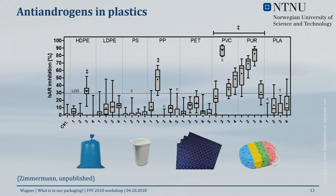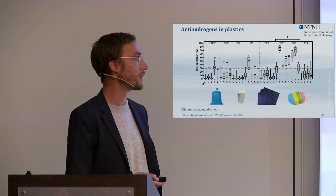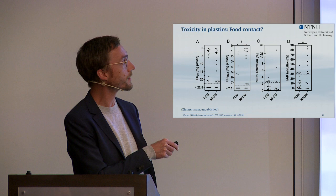For endocrine disrupting activity — anti-androgenic activity specifically — we see a similar picture: PVC and polyurethanes are quite potent in inhibiting the human androgen receptor. There is one food contact material — a cling film — in there. A polypropylene yogurt cup also pops up, and a polyethylene bag. So there are endocrine disrupting chemicals in the plastics we use every day.